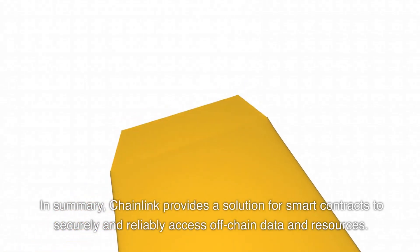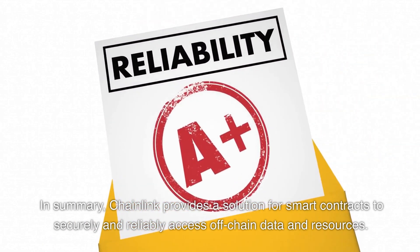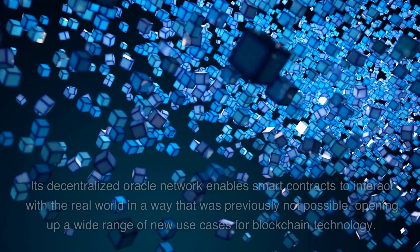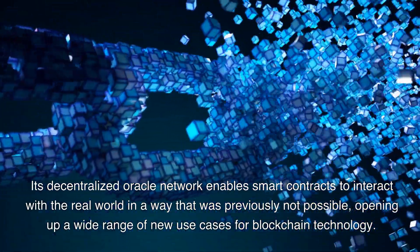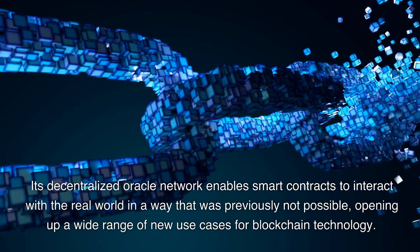In summary, Chainlink provides a solution for smart contracts to securely and reliably access off-chain data and resources. Its decentralized oracle network enables smart contracts to interact with the real world in a way that was previously not possible, opening up a wide range of new use cases for blockchain technology.